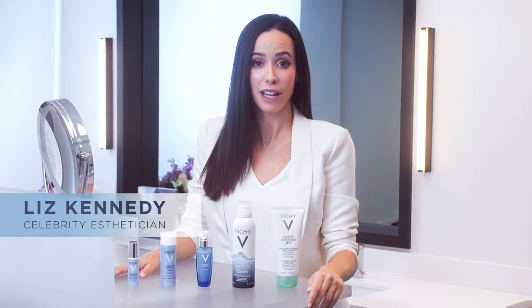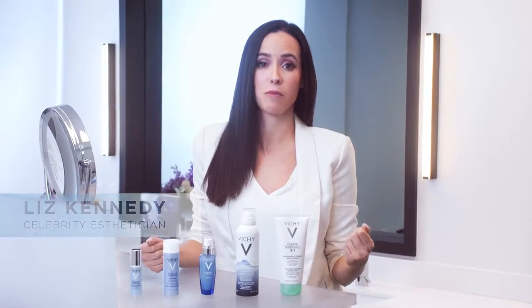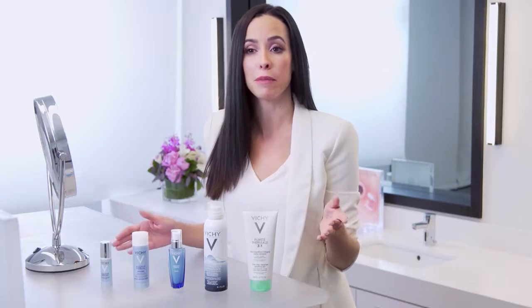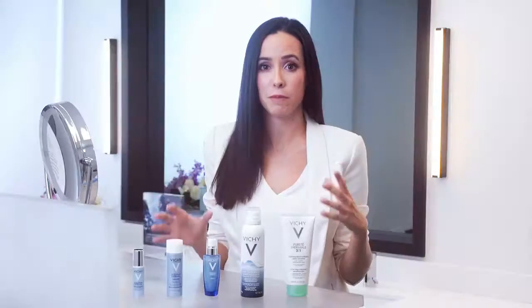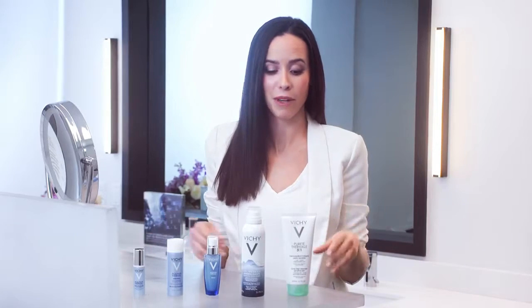Hi guys, my name is Liz Kennedy. I'm a celebrity esthetician here in New York. I want to show you what I do every morning in my home so that you can mimic it back in yours. It's really easy. I know it looks like a lot of steps, but if you do this and you stay consistent, you'll see a difference in your skin. So let's get into it.